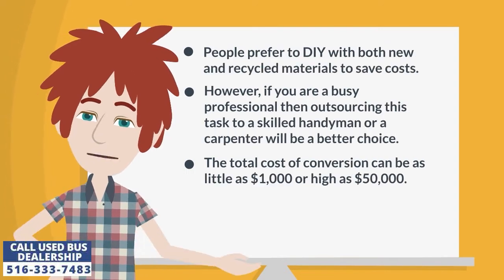People prefer to DIY with both new and recycled materials to save costs. However, if you are a busy professional, then outsourcing this task to a skilled handyman or a carpenter will be a better choice.